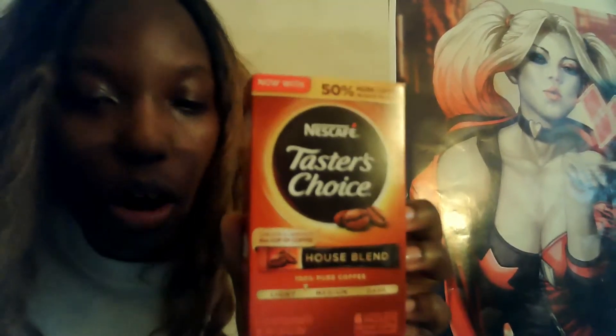This last item caught my eye — I think my sister Kira might like it since she loves coffee. You just put it in a regular mug with hot water and you can customize it with coffee creamers and stuff. It's by Nescafé — the café taste of choice in the house blend, looks like a light roast. It's only a dollar, so I'll give it to her and see if she likes it.